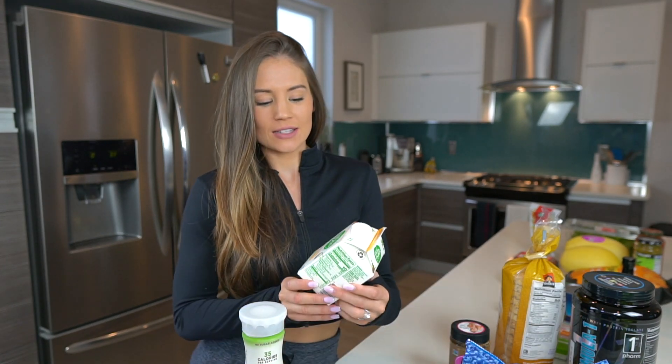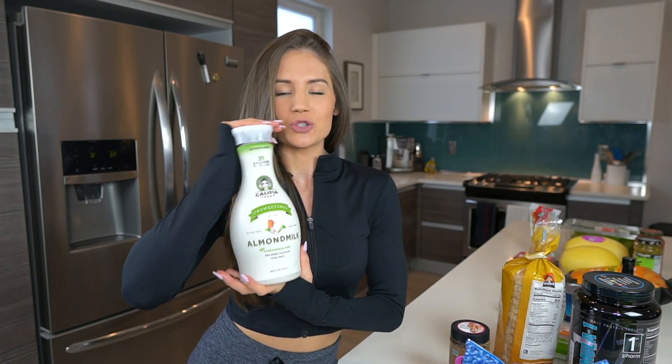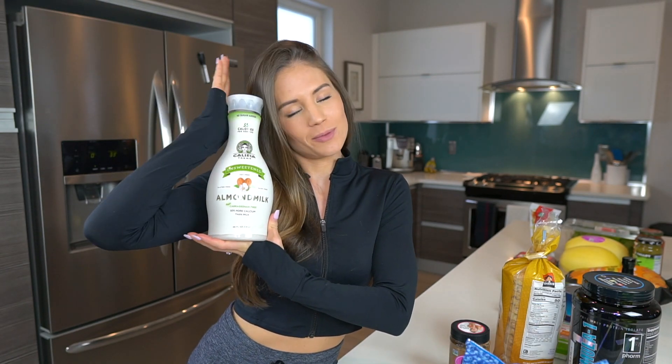For lattes, I use my Nut Pods dairy-free creamer and unsweetened vanilla Califia almond milk.